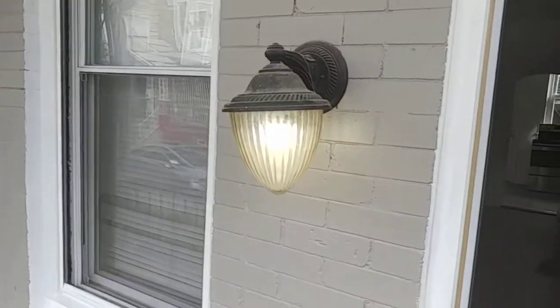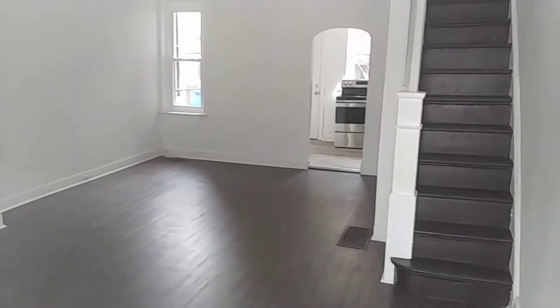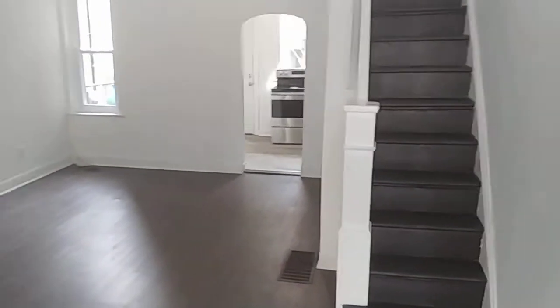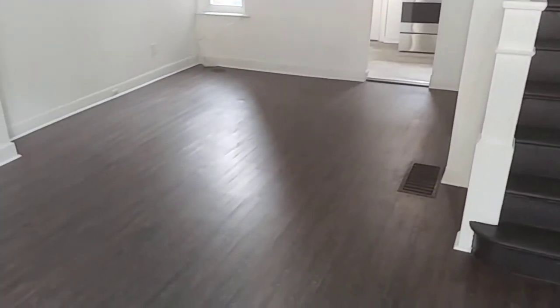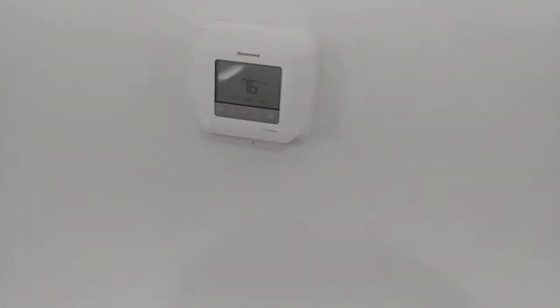Hey folks, we're just walking into our beautiful two-bedroom North Philadelphia Delhi property. You can see here we've got fully refinished floors, walls, and ceilings with some nice lights. It's got central heating — it's 28 degrees outside and inside it's a cozy 75, 76 degrees, so nice and warm.